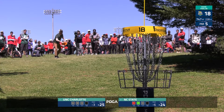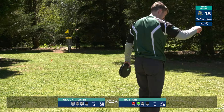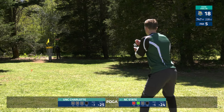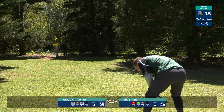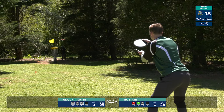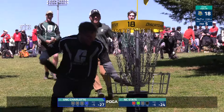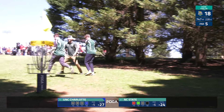Two putts here for eagle for UNC Charlotte looking to force a playoff with Cincinnati. Jack Lang — good bid, just a little short. So the hopes of the 49ers fall into the hands of Glen Fister — call this a 70-footer for eagle. He's dreamed of this moment many times. Back corner — Glen Fister keeps the 49ers' hopes alive! I got chills. Wow.